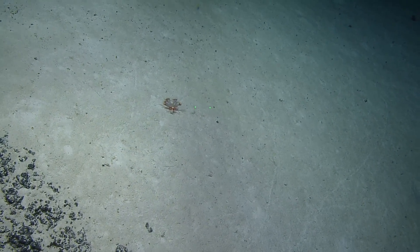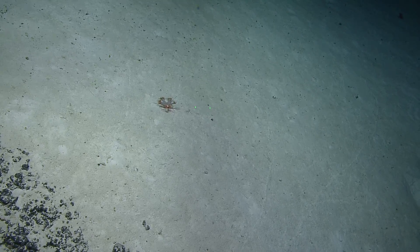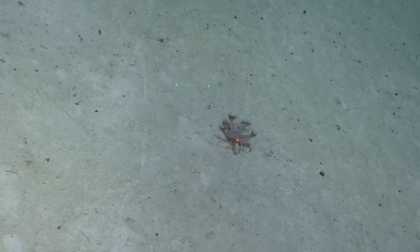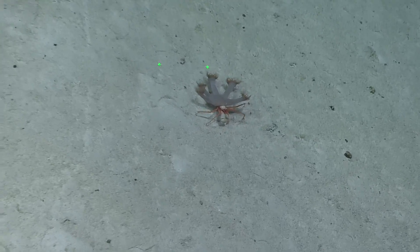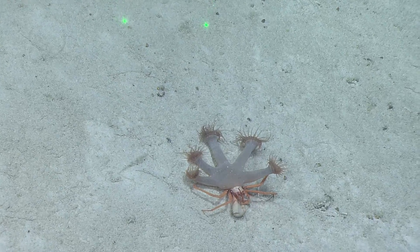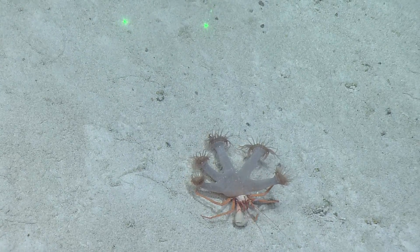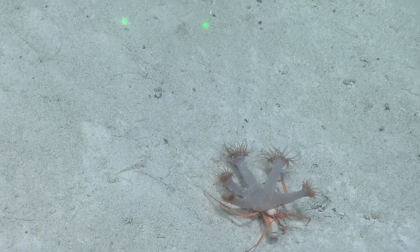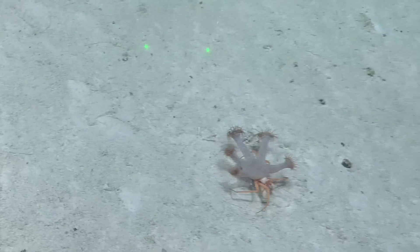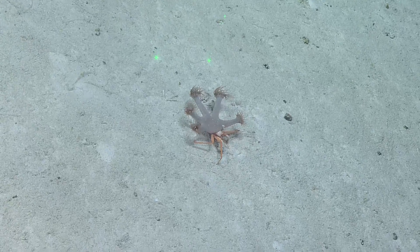It's a fancy crab — homolid crabs? No, these are Parapaguridae, I think that's the family. Five rays. What's the most zoanthids you've seen on the back? About five — you don't usually see more than five. It looks like a glove.